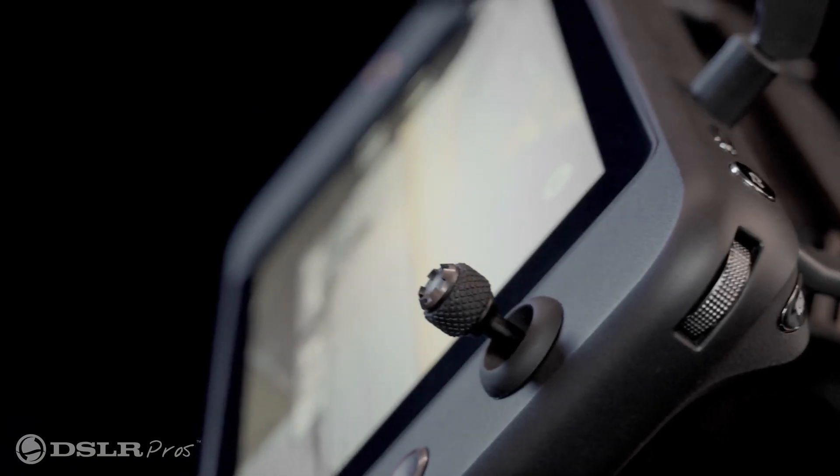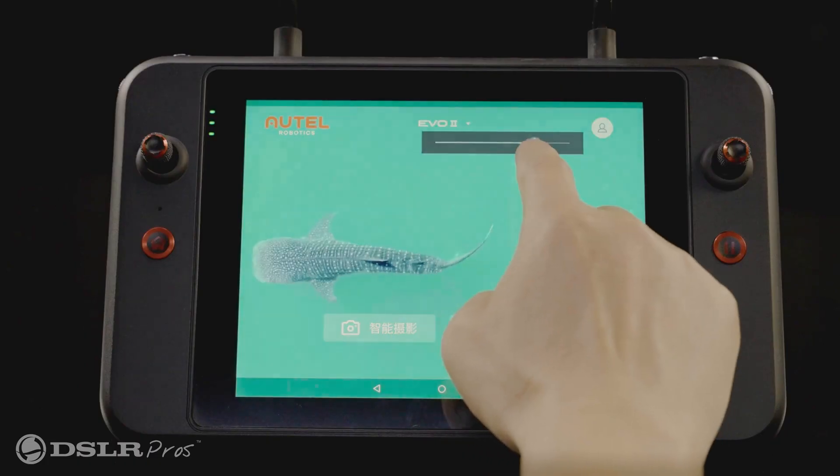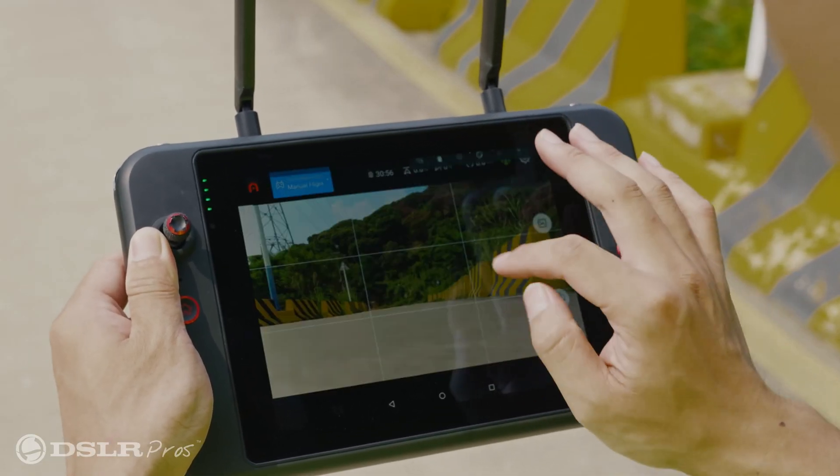This drone has its own dedicated smart controller with a big, bright screen that's easy to see during daylight conditions. The large screen gives you the ability to have situational awareness that is much needed for the pilot, to be able to read the telemetry and see what's going on in the field.